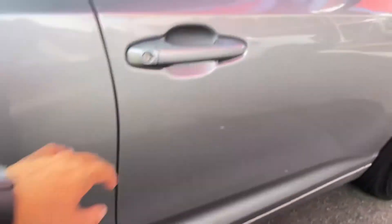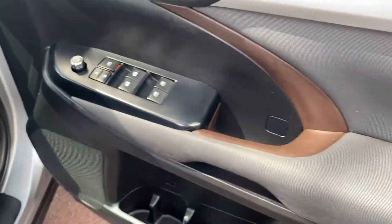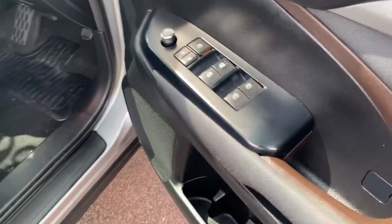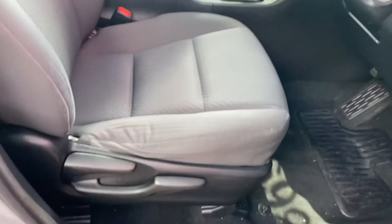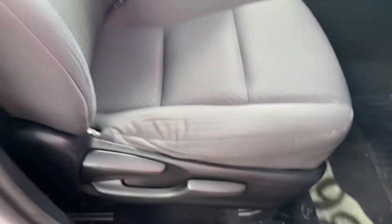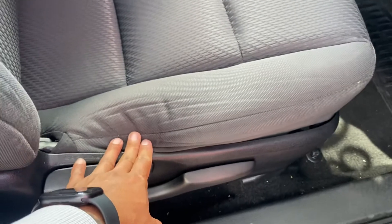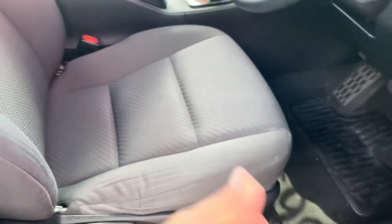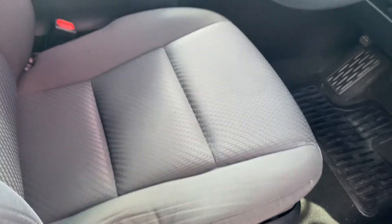Driver side door now — speakers, cup holders, power windows, mirrors, central locking all in there for you. Two seater on the front. Just a little bit of general wear and tear here — it is the most well-used part of the vehicle, obviously, with the driver going in and out all the time.